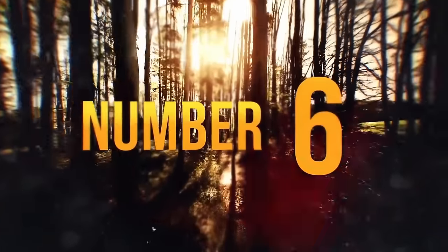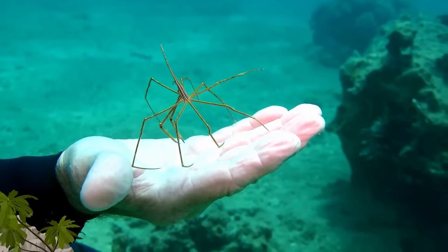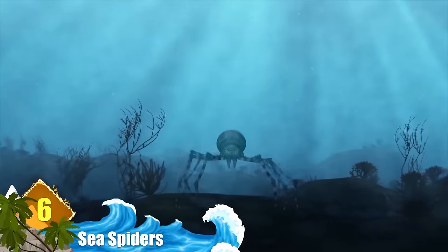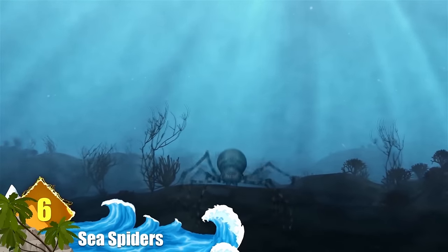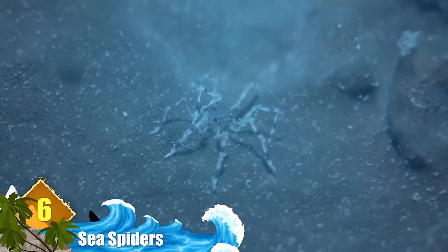Number 6: Sea Spiders. Sea spiders can also be found in waters all across the globe, but it's the Antarctic sea spiders that are truly special — and weird. They have no lungs, no gills, no organs for breathing at all. Most of the time a sea spider is the size of your fingernail, but in Antarctica they can be the size of a dinner plate or more, with some found with leg spans of over 2 feet.